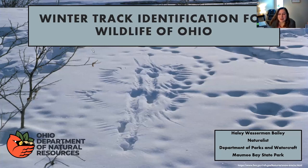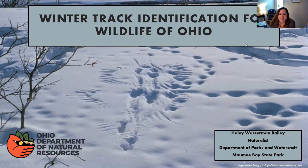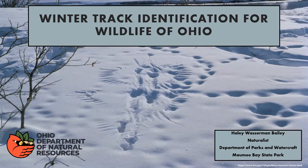Good morning, everyone. Thank you for joining us for our ODNR program this morning with Haley Bailey. She is going to be talking about animal tracks. My name is Haley Bailey. I'm a naturalist here at Maumee Bay State Park, and today we're going to be talking about winter track identification.